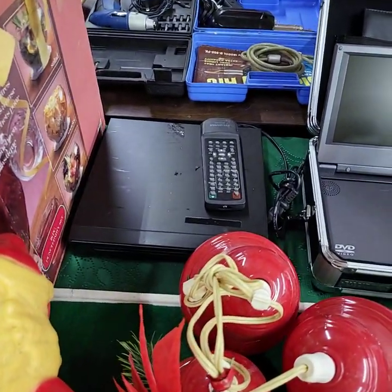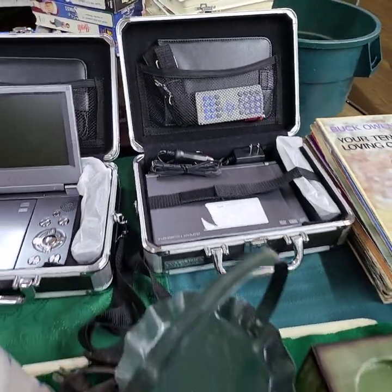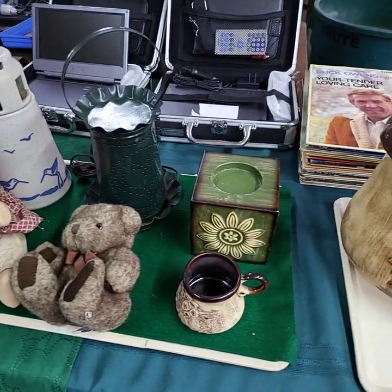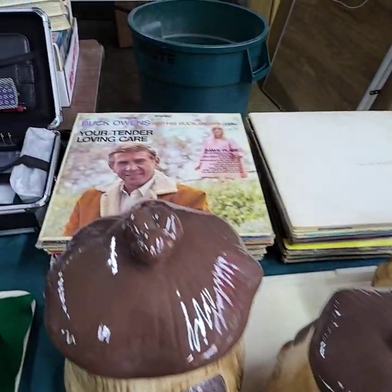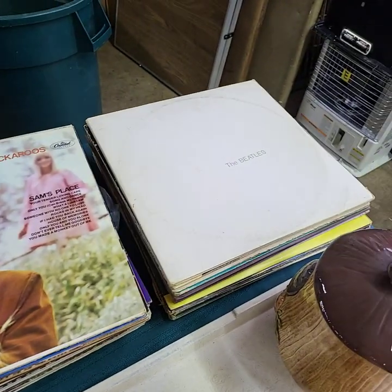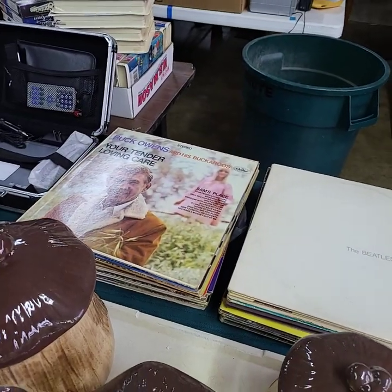Choice of three DVD players - we have that one there and these two portable ones. Tomorrow, Friday, is our grocery auction September 9th. I will have that video preview uploaded to our Facebook wall and our YouTube wall. Choice of record album stacks - this one has a lot of Beatles and stuff like that in it, and more country on that one.